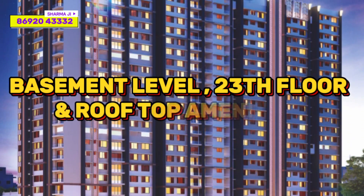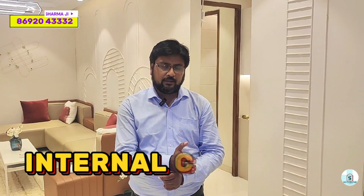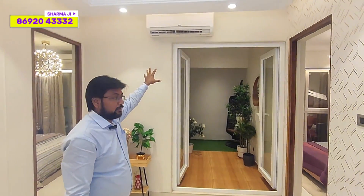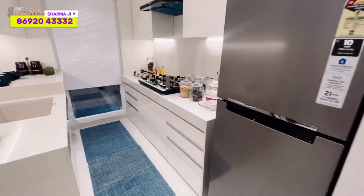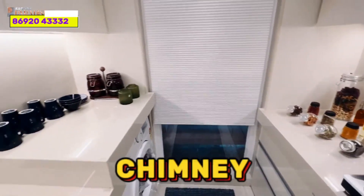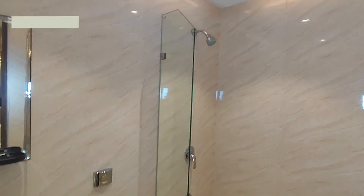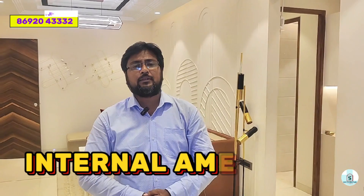If I talk about amenities, they are divided into two parts: internal and external. For internal amenities, you will get ACs in all master bedrooms as well as the hall, a TV set in the hall, and a complete modular kitchen with burner, geyser, water purifier, chimney, and refrigerator. You will get false ceilings in all master bedrooms, kitchens, bathrooms, and the hall. There are additional internal amenities which you can check in the background.